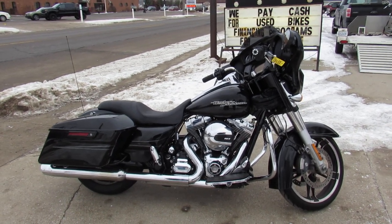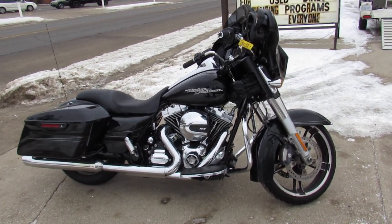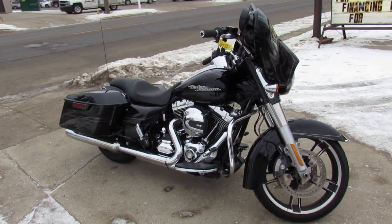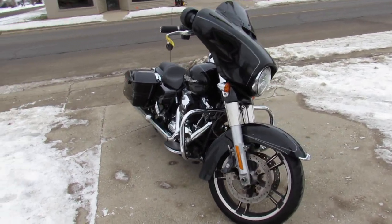Anybody out there looking for a used Street Glide, we got them here at Approval Power Sports. We got over 50 Street Glides — at least. We got over 400 used Harleys. Anybody looking for one, we can help you guys out.